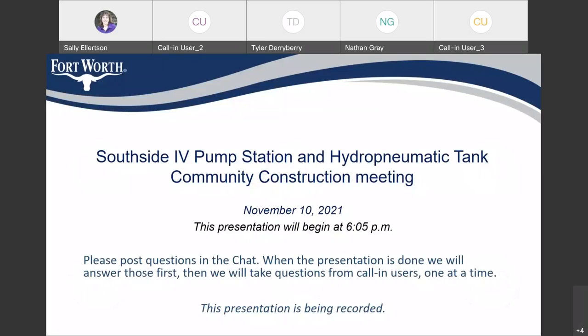Welcome to the Southside 4 Pump Station and Hydro Pneumatic Tank WebEx Community Construction Meeting. Due to proposed development in the Southside 4 service area, it is necessary to install a pump station and hydro pneumatic tank to provide increased capacity and deliver reliability to our future customers. This capital improvement project is in Council District 8. Susie Abbey is your project manager and Nathan Gray is your inspector.